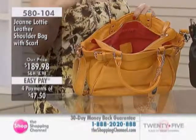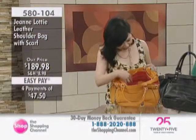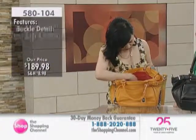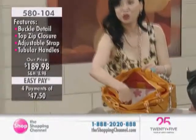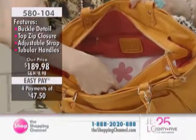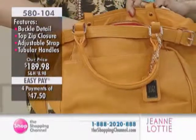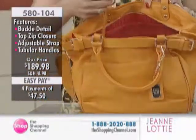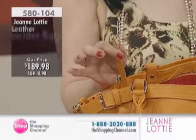Inside, there's a contrast lining — a beautiful red, lucky red lining — and pockets. A zip pocket inside, and two slots for your smartphone, your cell phone, et cetera. And then this bag has, very importantly, your key finder — you can always, always find your key.